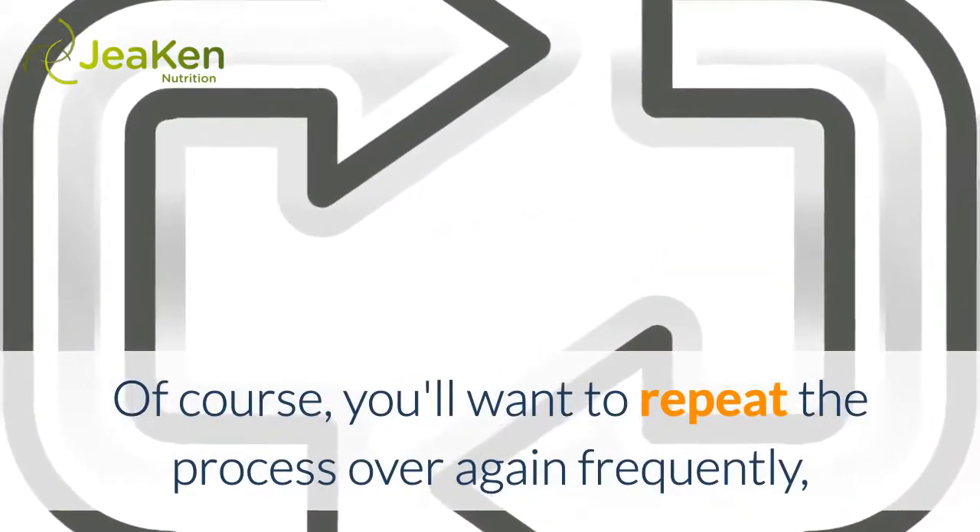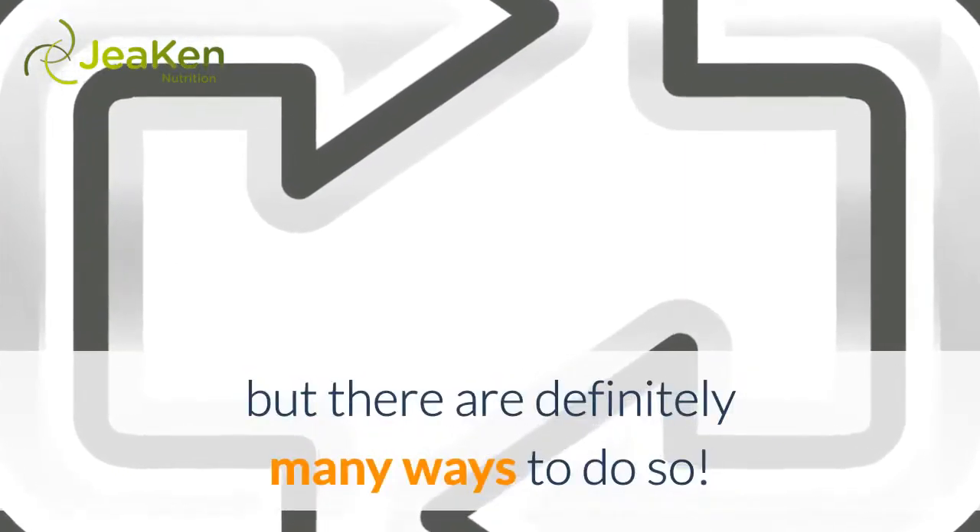Of course, you'll want to repeat the process over again frequently, but there are definitely many ways to do so.